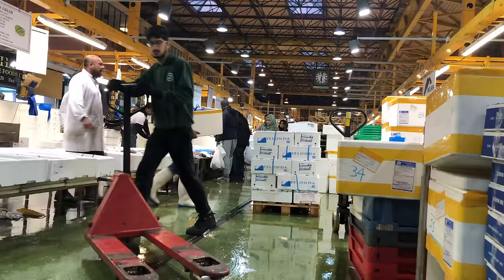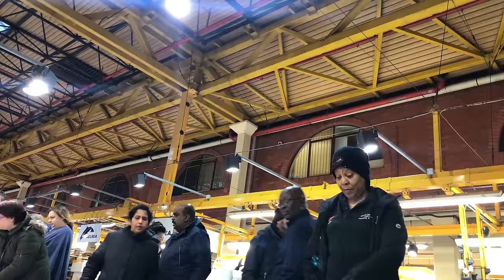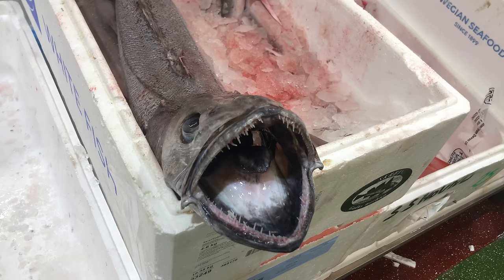Their new rent to Tower Hamlets Council is one fish a year. As normal, the Lord Mayor of the city recently handed over a dead salmon to the council's vice chairman as annual rent.